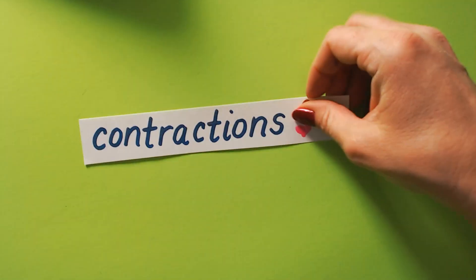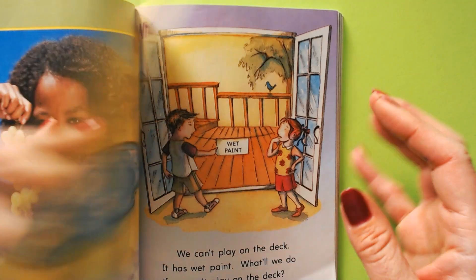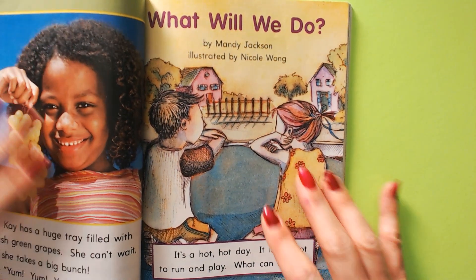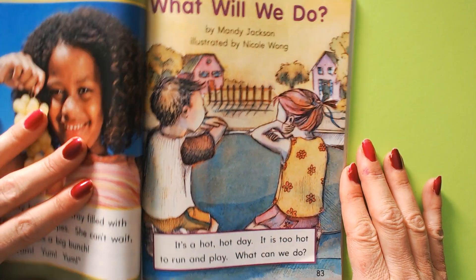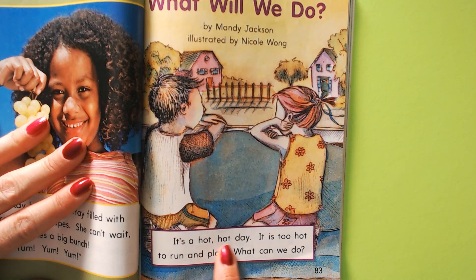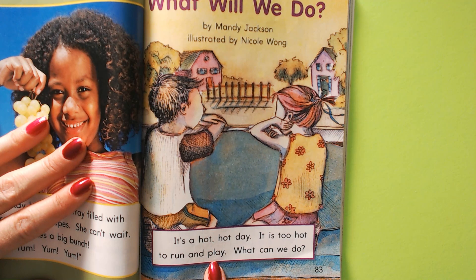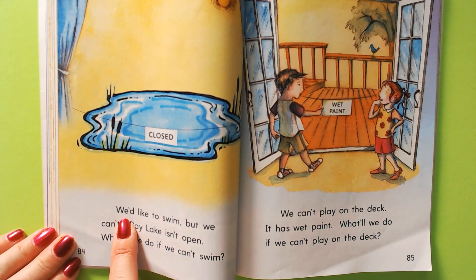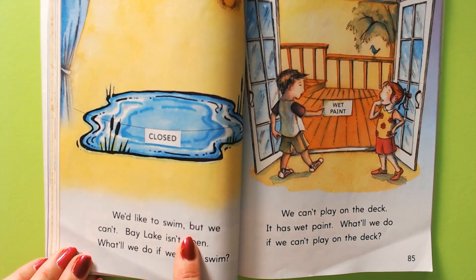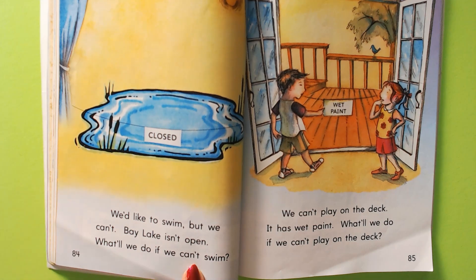Now we get to practice our contractions in our story. Ready? Begin. What will we do? It's a hot, hot day. It is too hot to run and play. What can we do? We'd like to swim, but we can't. Bay Lake isn't open. What'll we do if we can't swim?